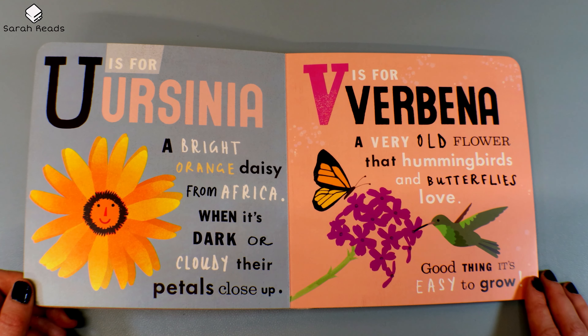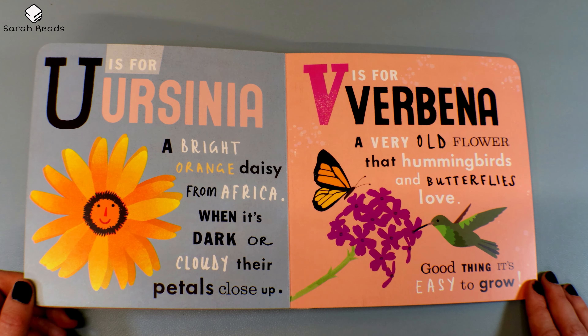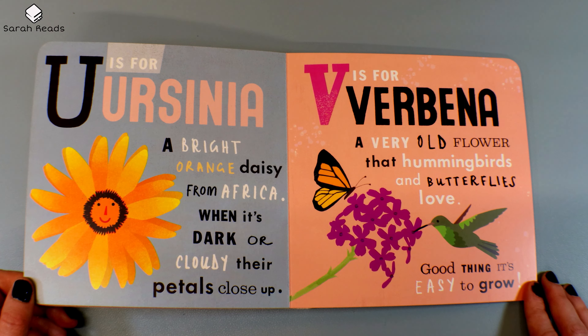U is for Ursinia, a bright orange daisy from Africa. When it's dark or cloudy, their petals close up. V is for Verbena, a very old flower that hummingbirds and butterflies love. Good thing it's easy to grow.